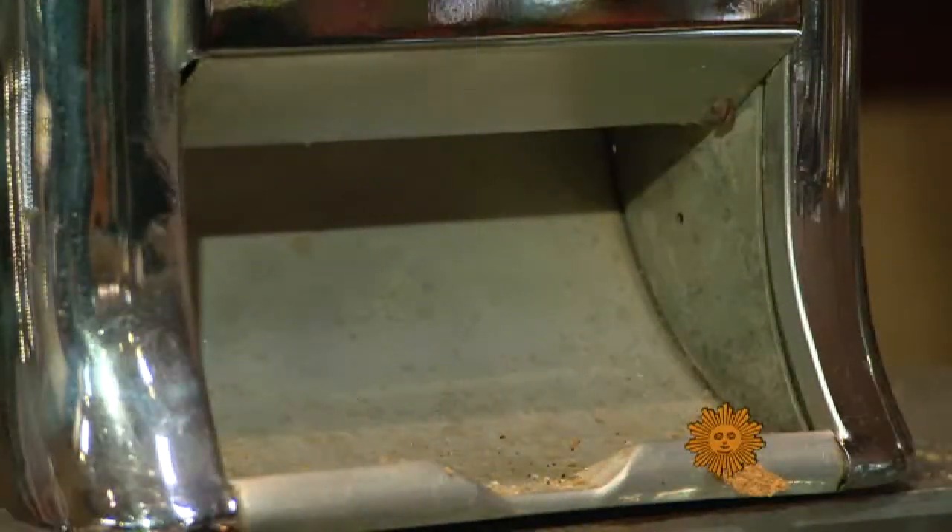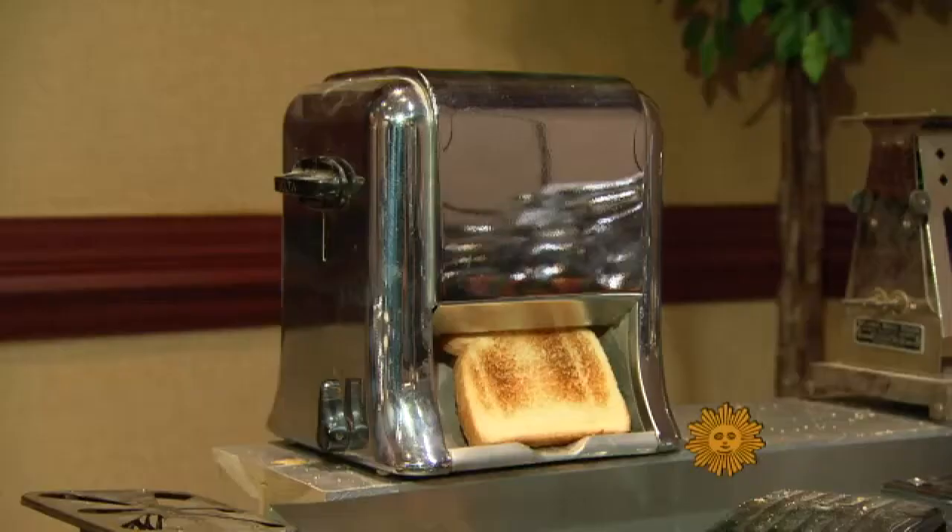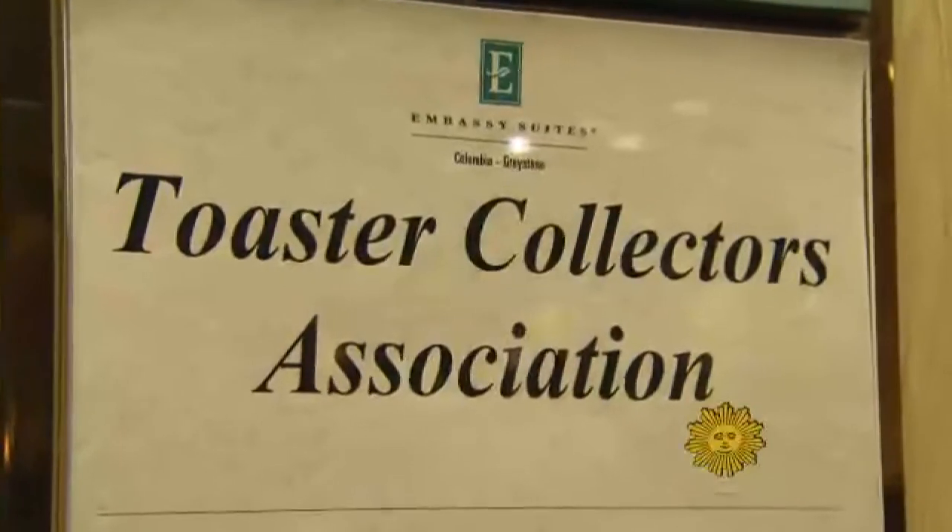Sounds like it's time for 60 Minutes, but it's not. It's Sunday Morning. Have a piece of toast. We're off to the Toaster Collectors Convention.